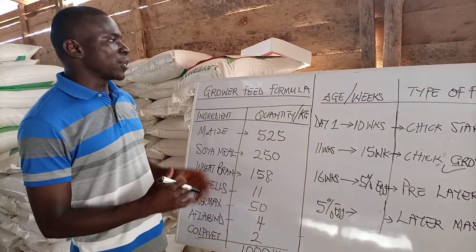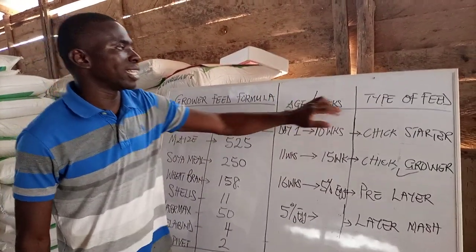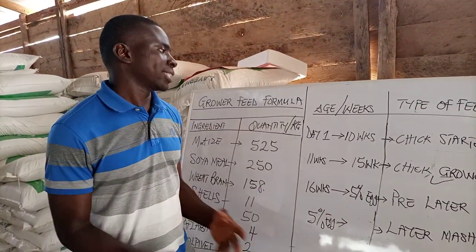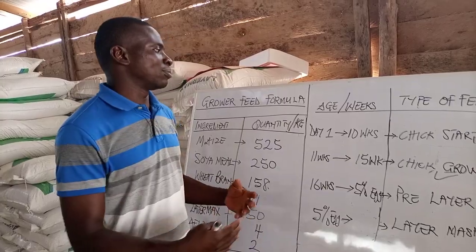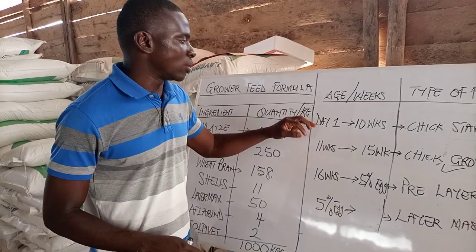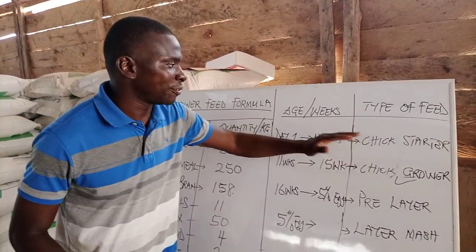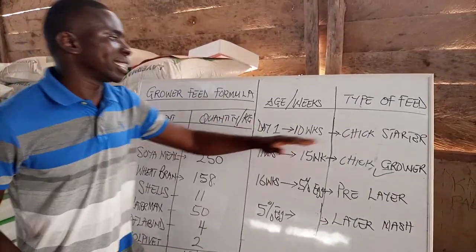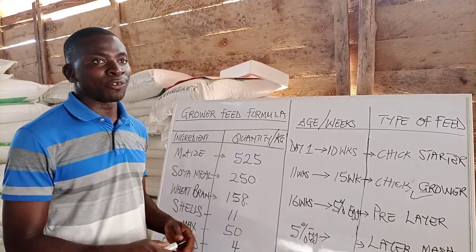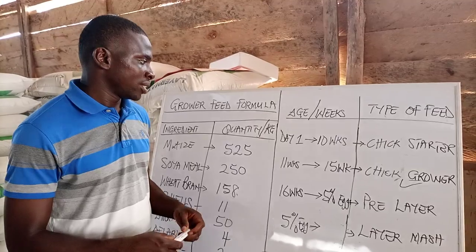So here are the weeks — the age in weeks — and the type of feed that we give to the birds. Right from the day they enter into our farm, that is from day 1 to the 10th week, we give a feed type called chick starter. And this is the chick starter we have been giving so far to the day-olds featured in the vaccination episode.